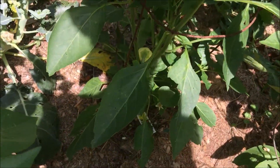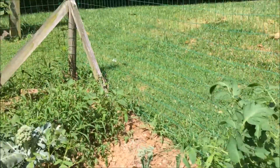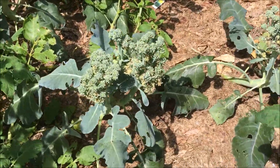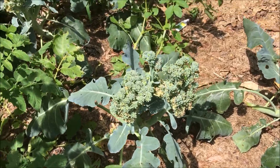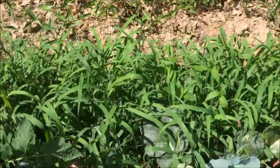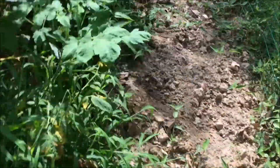Over here we've got broccoli — it's literally about to... well, I've already harvested it a couple of times and I've gotta harvest it again obviously. So let's just walk around real quick.